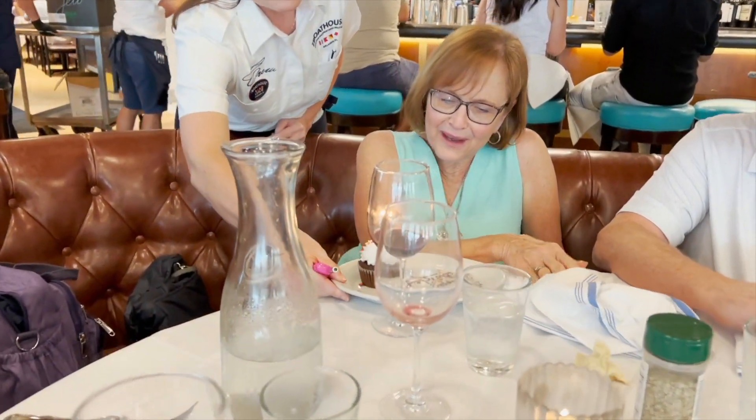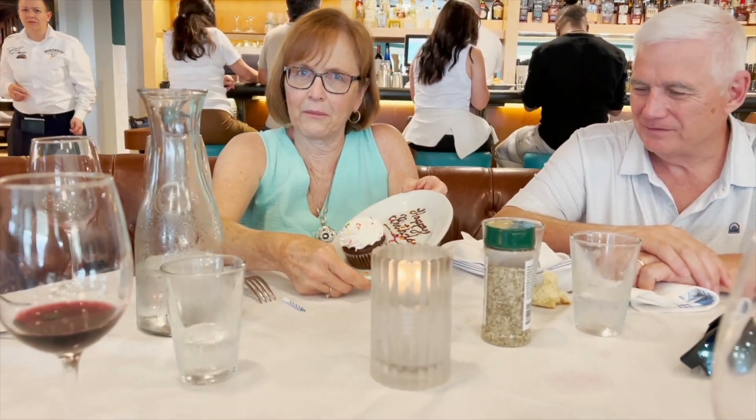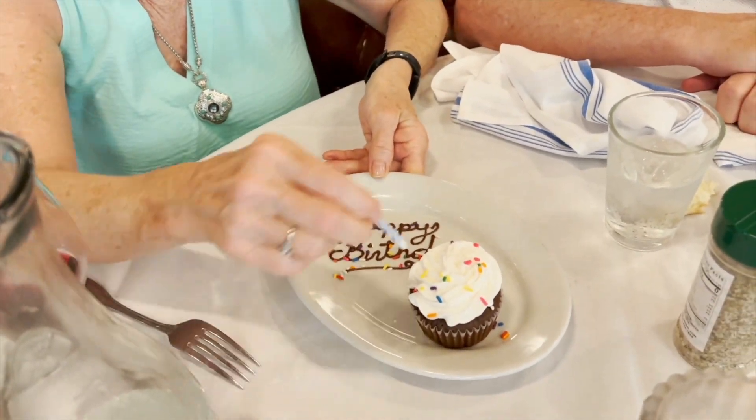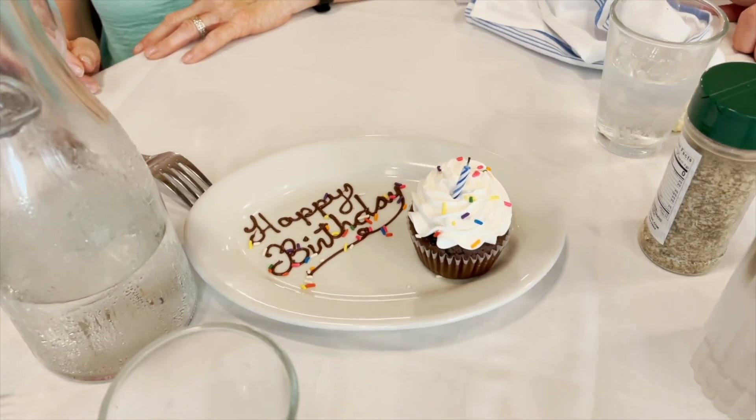Oh, that's so sweet — they took a picture. Thank you very much. Look at that — see how they did that. I don't know how somebody does that. I have no idea.